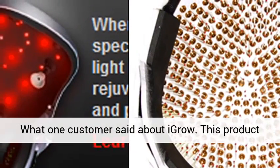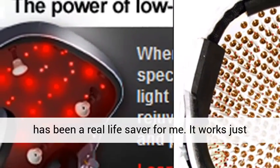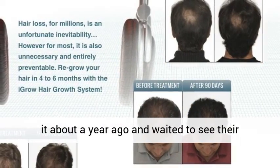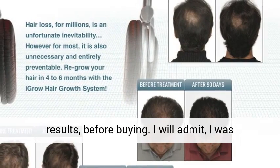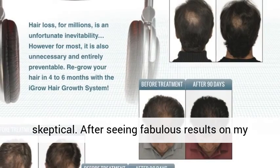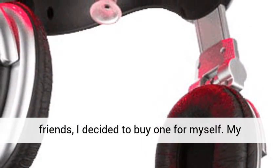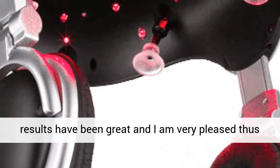What one customer said about IGRO: This product has been a real lifesaver for me. It works just as advertised. I had some other friends purchase it about a year ago and waited to see their results before buying. I will admit I was skeptical. After seeing fabulous results on my friends, I decided to buy one for myself. My results have been great and I am very pleased thus far.